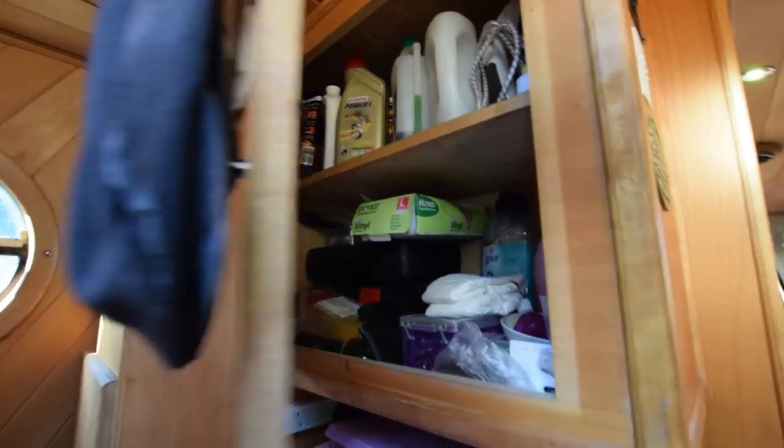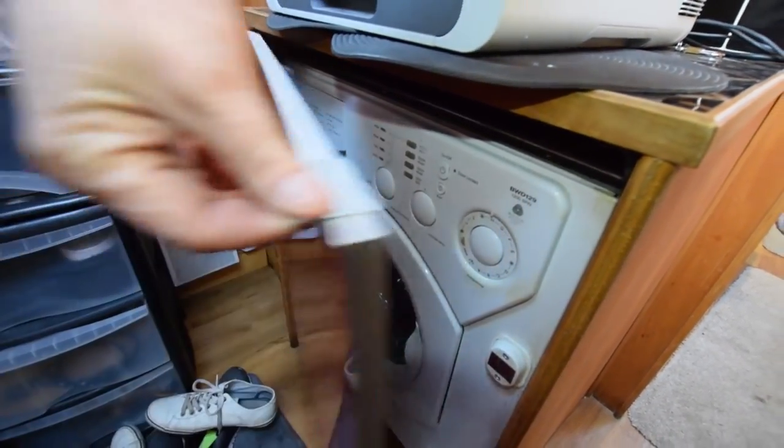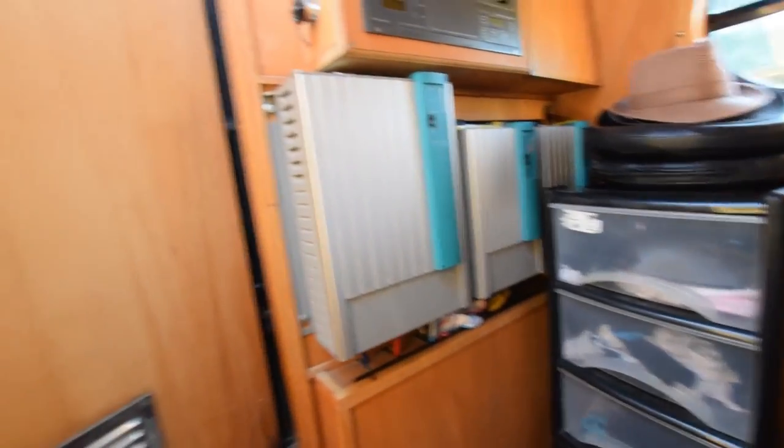This is the utility room slash office — it would make a great office. Currently it's used as a utility room, and under here is the washing machine. It's a full-size Hotpoint, if that's important to you. Very good space — you could do quite a lot with this room.